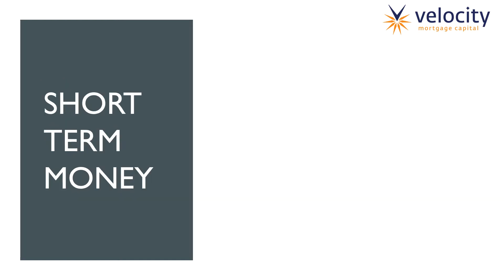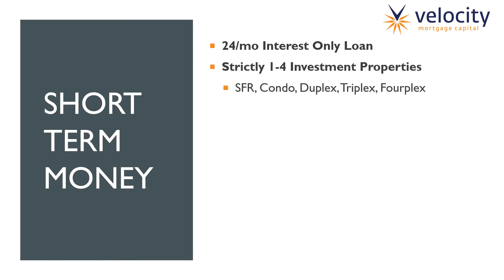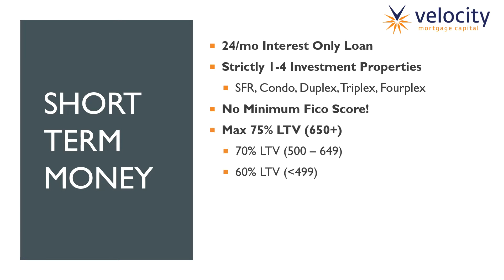Let's jump into short-term money. Our short-term money is pretty straightforward — it's a 24-month interest-only loan. We lend strictly on one-to-four investment properties, so basically single-family properties, condos, duplexes, triplexes, and fourplexes. There is no minimum FICO score requirement on this loan, and that is our most competitive edge on the market. Someone could have a FICO score of 400 and we would still do the loan for them. The max LTV is 75% with this program; however, if the borrower's credit is between 500 and 649, they get 70% LTV, and if they're below 499, we give them 60% LTV. Regardless, there is no minimum FICO score requirement to get a loan through this program.